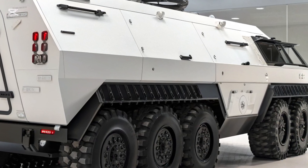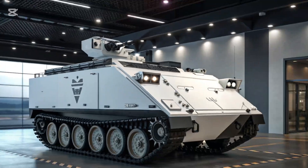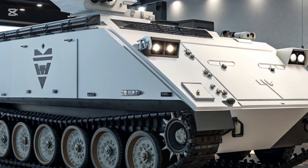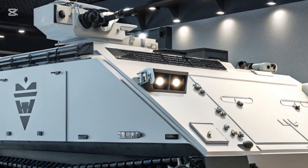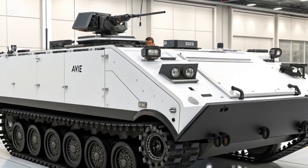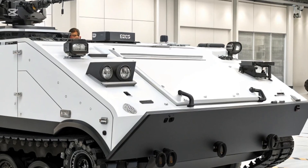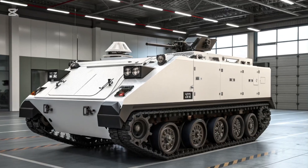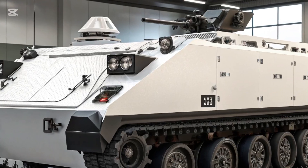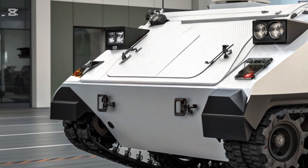Mobility remains another defining feature of the M113's success, and the 2026 variant improves upon this with a more powerful hybrid diesel-electric engine. This new powertrain not only increases speed and operational range but also reduces the vehicle's thermal and acoustic signature, an advantage in modern stealth-focused warfare. The suspension system has also been modernized, providing smoother rides across challenging terrains and improving overall crew comfort during long missions.